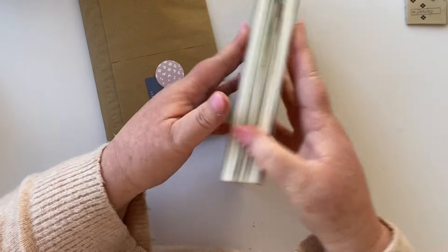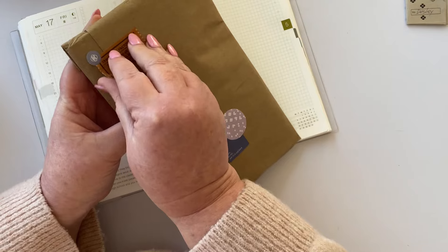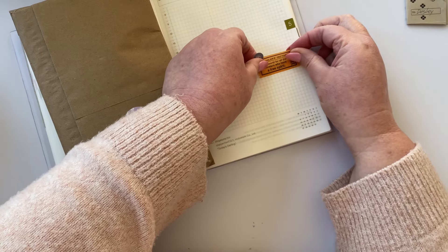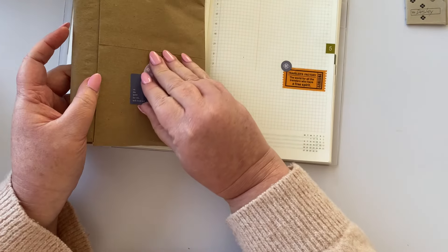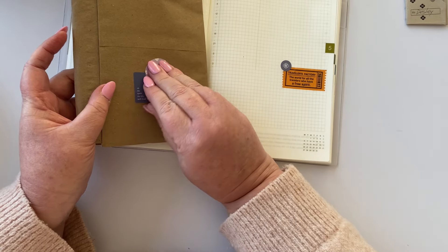I have my Hobonichi Cousin here and I'm just going to pop them straight in. I'm behind in my memory keeping, as you can see, but it's okay — I don't mind so much. I quite like the catch-up days, except of course when they become months and months to do.